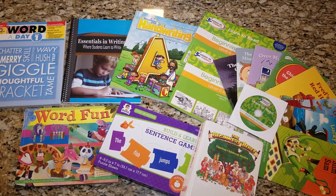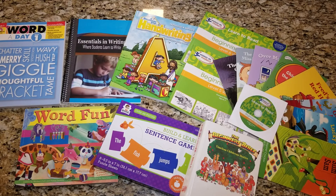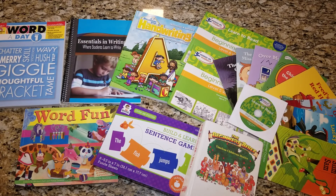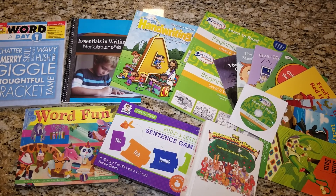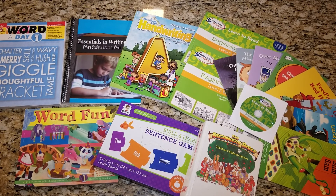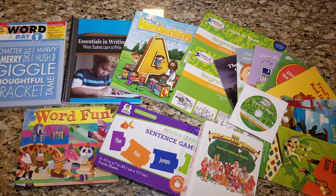Hi everyone, welcome to The Graceful Skinny. Today we are going to continue our series for first grade picks for our 2019-2018 school year. Let's get right into language arts because my daughter is in the early stages of beginning to read.